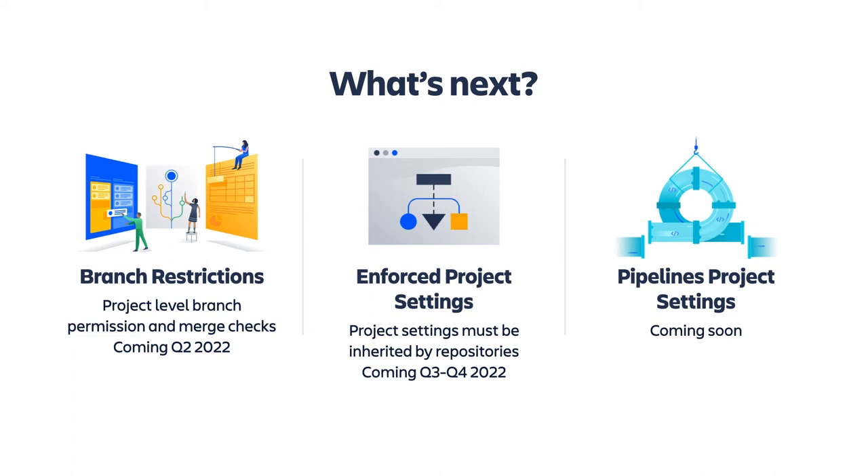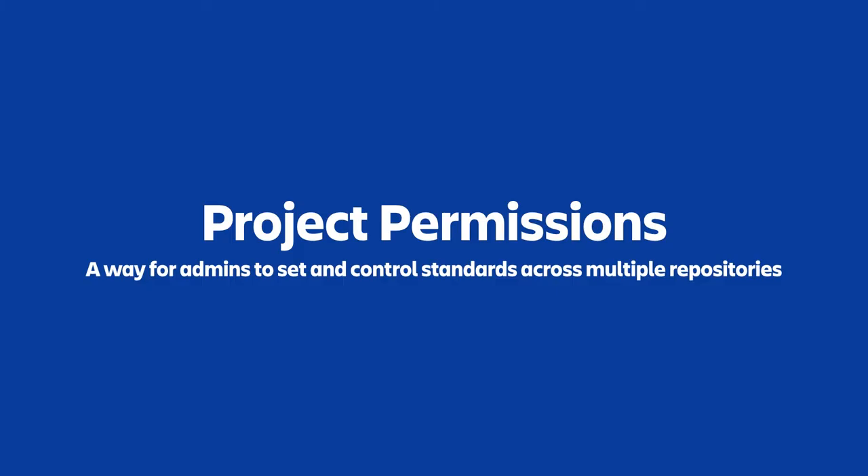We have an exciting roadmap for project settings. We're continuing to bring branch restrictions and merge checks to the project level. Project-level branch restrictions allow admins to prevent unauthorized pushing to or deleting a branch. Project-level merge checks allow admins to require specific conditions on merges for individual branches or branch patterns. We're also giving admins the ability to force project settings with no additions or amendments — this will be a premium feature launching later this year. We're also working on pipelines-level project settings for CI/CD workflows.